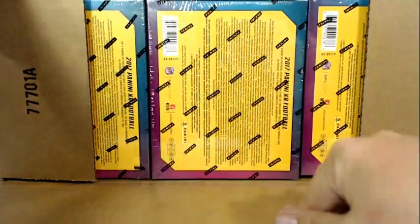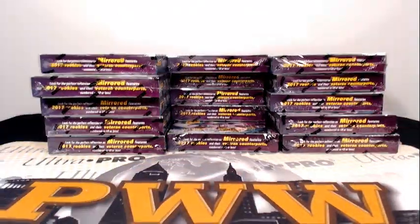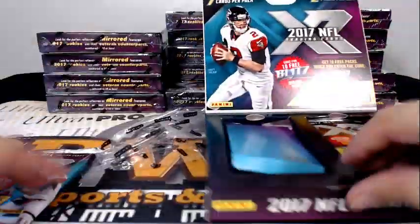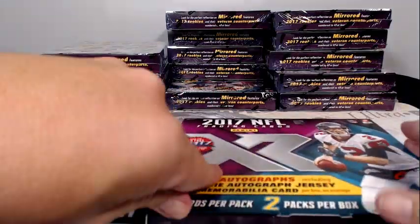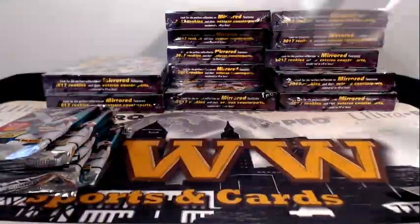Otherwise we top load all the hits and ship all the cards in a bubble mailer. The extra services are on our website PWWcards.com. There's so much packaging just for the number of cards in here. I'm going to go through five boxes — open up five boxes, pull the packs out, and we'll get into them just to keep things moving so we're not stopping every two packs. If you want the blitz code, there it is: XR17.